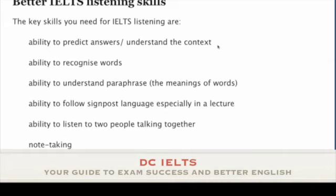Skill number three is related to that. What I say on my website is the ability to understand paraphrase. This is a core skill — a very, very important skill in IELTS listening. The way IELTS listening works is that in the question you'll see one word, but in the listening text what you hear may be something which is simply similar in meaning. It's not the same word.